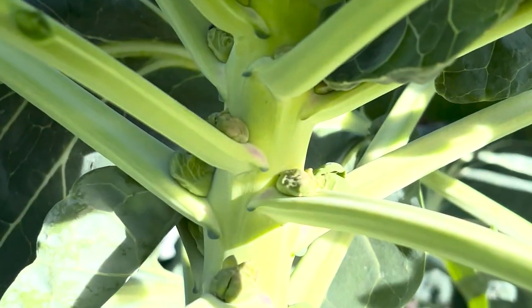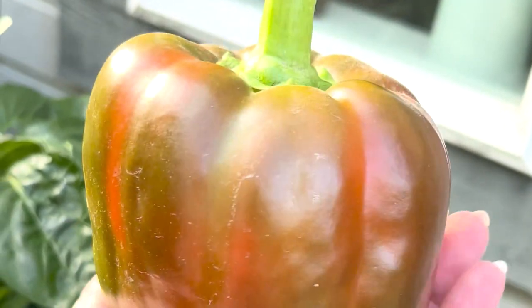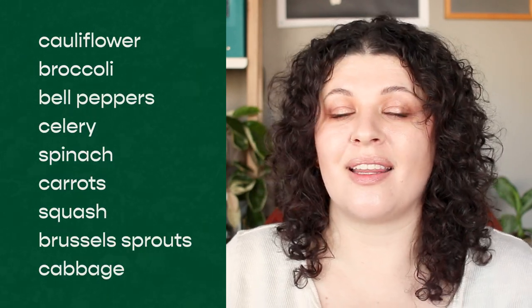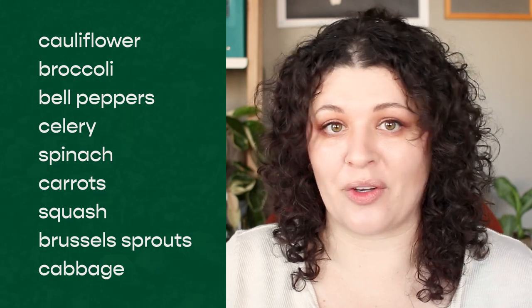No matter how long you've been gardening, we all seem to have at least one plant that we just cannot seem to grow, whether it's our environment, pests, or not picking the right variety. These are a few of the most common veggies that people seem to struggle with. However, there are some less popular plants that can be secret powerhouses in your garden. If the plants that give you the hardest time are not on this list, comment below with your white whale and I will do a part two if I can.